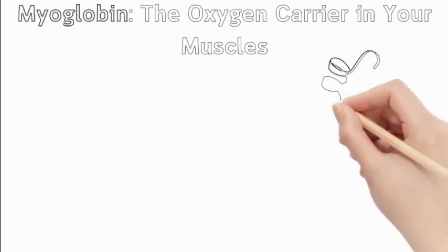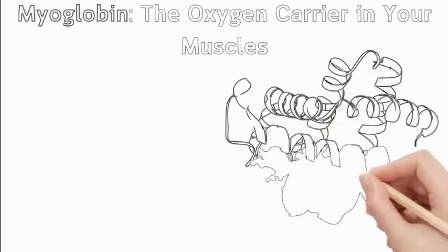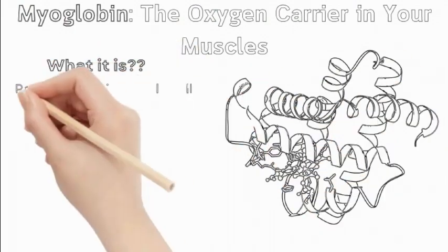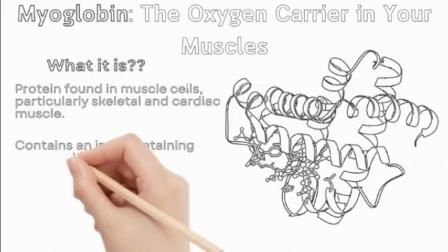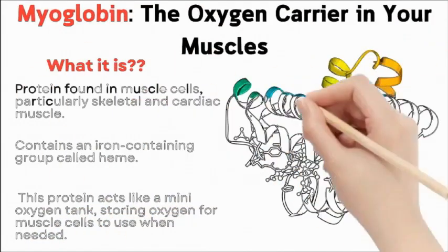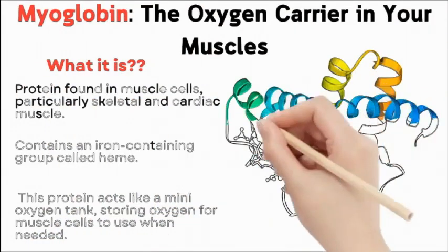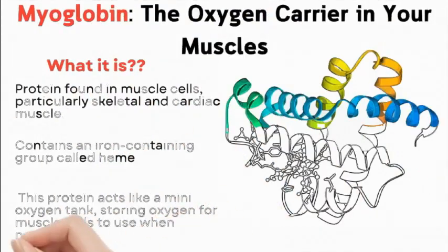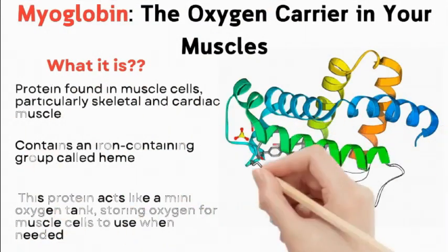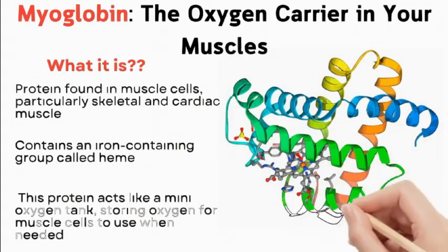Myoglobin: the oxygen carrier in your muscles. Myoglobin is a protein found in muscle cells, particularly skeletal and cardiac muscle. It contains an iron-containing group called heme, similar to hemoglobin in red blood cells. This protein acts like a mini-oxygen tank, storing oxygen for muscle cells to use when needed.